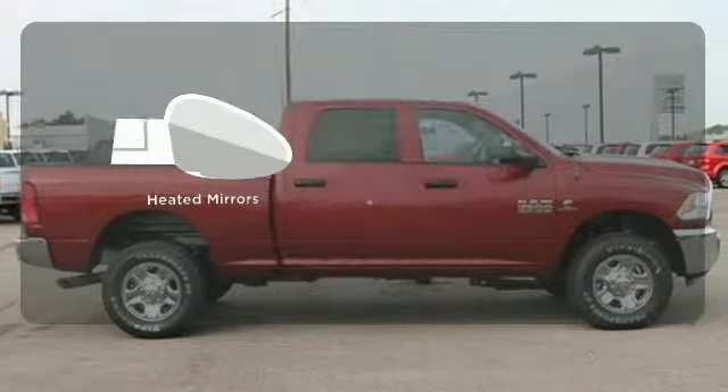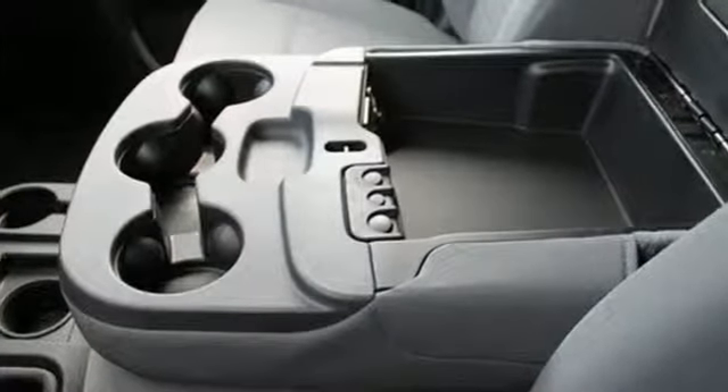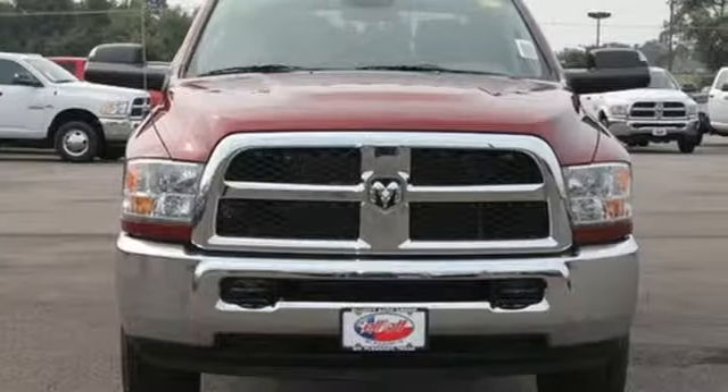The heated mirrors let you see behind you without all the work. It's simultaneously ready to go to work and provides refuge from the daily grind. Test drive it today.